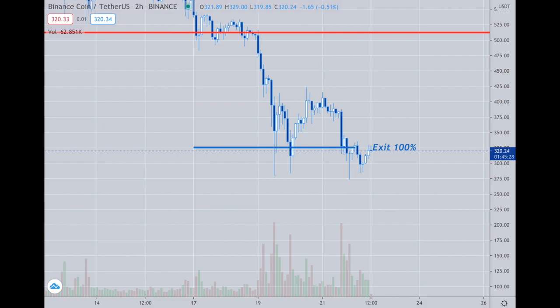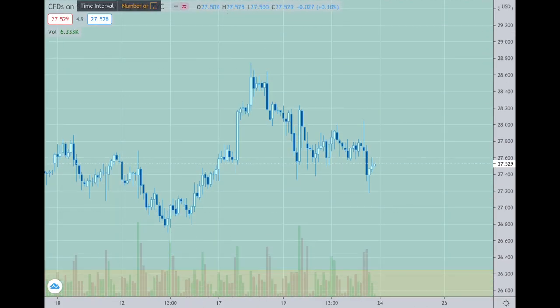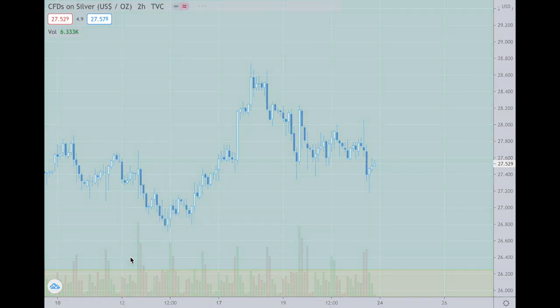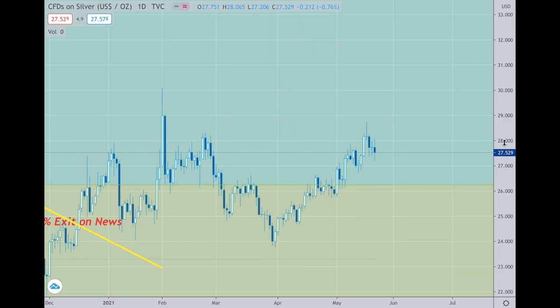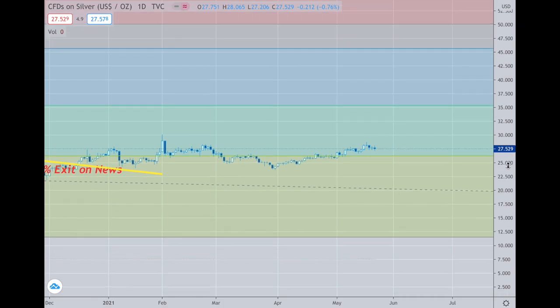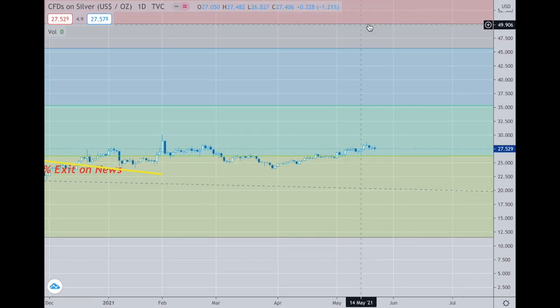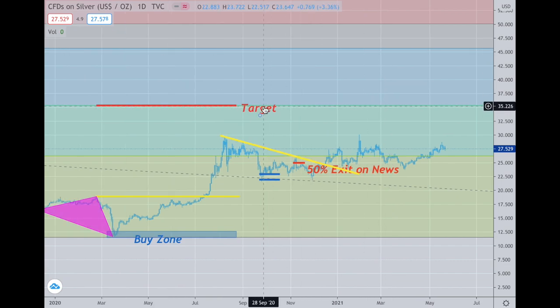Silver is just looking boring. My ideas on silver — I don't care about anything until it gets above the mid-30s and even higher up to maybe 48–50 and this area up here. The main target would still be in the 30 range. So nothing to do there.